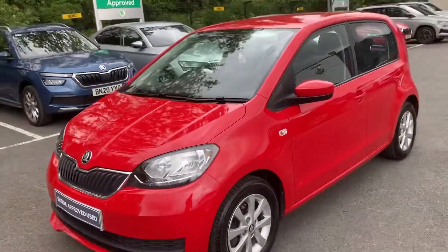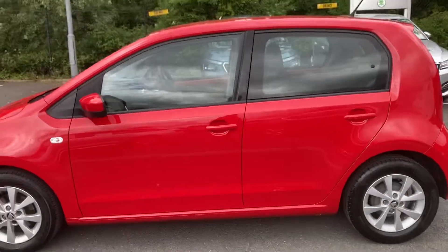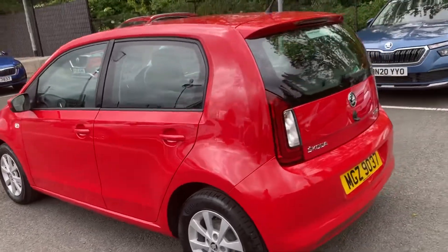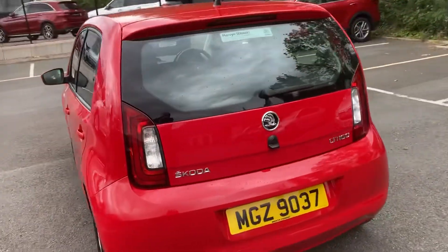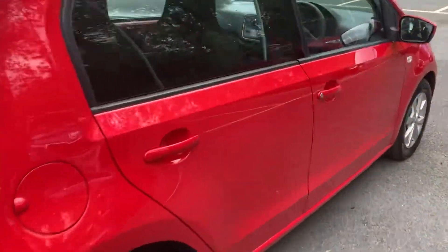It's the SE trim, so you'll get your alloy wheels. And as you can see just from the side shot, it is a 5-door — the boot being the 5th door of course. Finished off in Tornado Red, it's an absolutely beautiful little car.